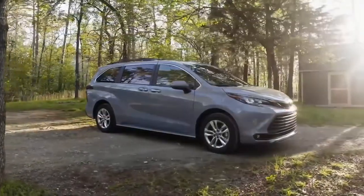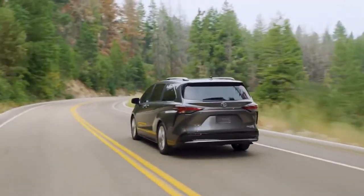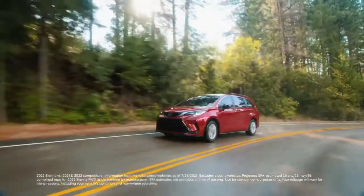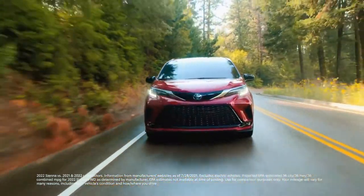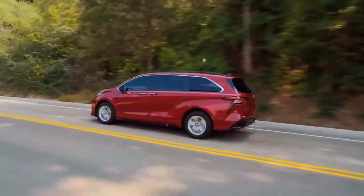And this year, Sienna adds the all-new Woodland Special Edition to the mix. With this blend of advanced technology and capability, sporty design cues, class-leading combined fuel economy, and tailored creature comforts, it's easy to see why people love Sienna so much. Let's learn more.